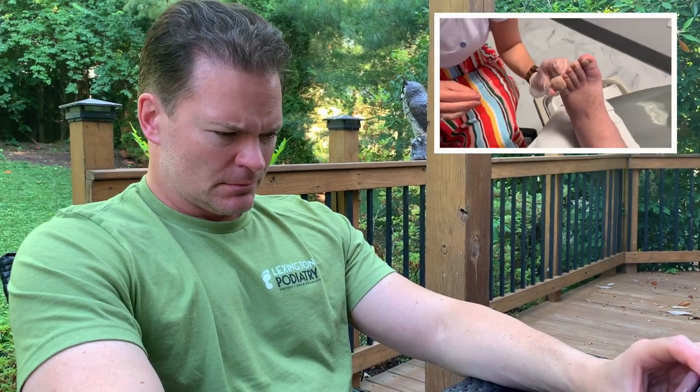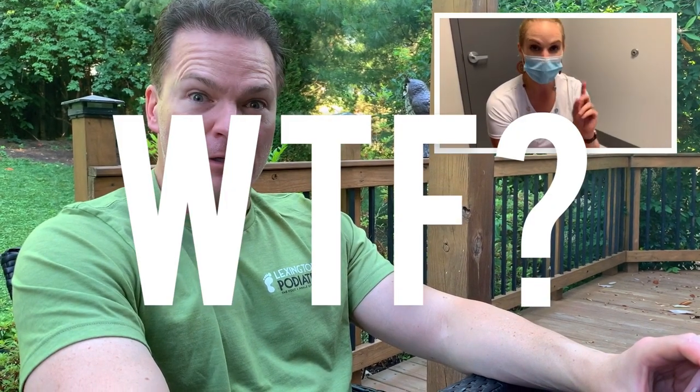Alright guys, thanks for watching another edition of 'What the Heck Is It?' This is a really big case for that with the foot. We'll do a follow-up video in a couple of weeks so you and I can find out together what this is. Don't forget to subscribe to the channel, and comment below if you have something like this on your foot — I'd love to see it. Alright, have a good one.